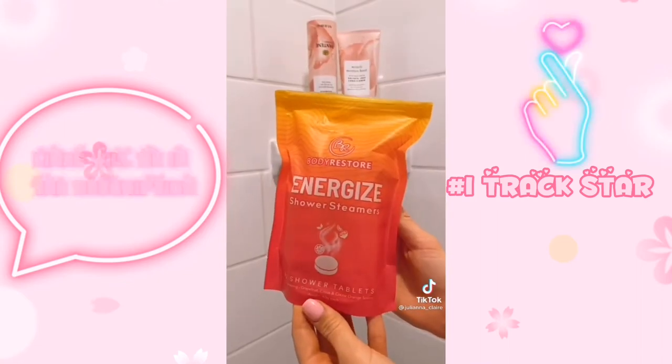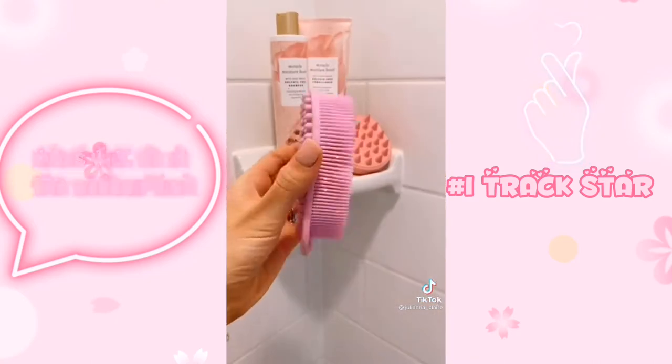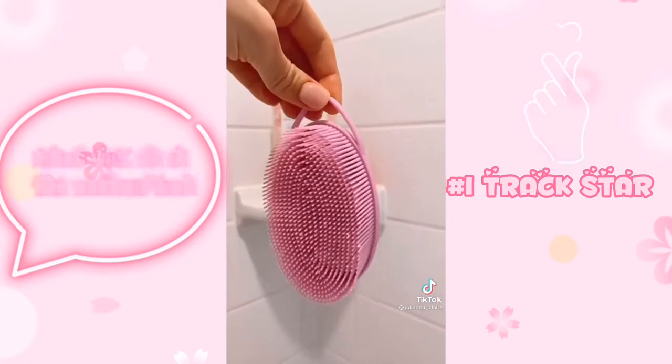These shower steamers are like bath bombs but for people who love showers — they release essential oils and one tablet can last you a few showers. This silicone body exfoliator feels amazing on the skin and this scalp massager is perfect for all hair types.